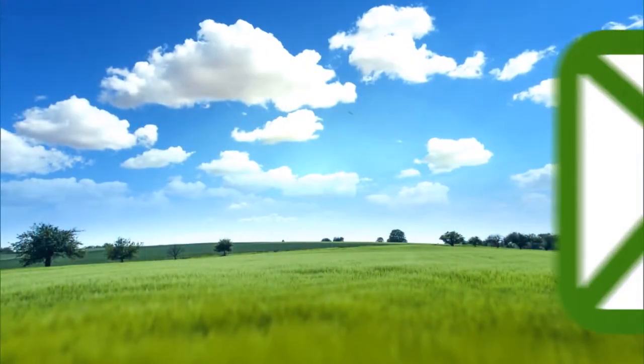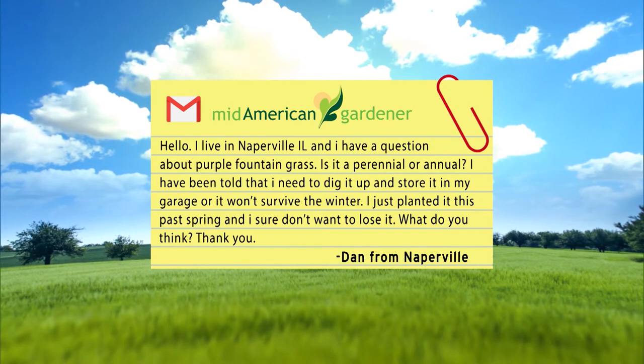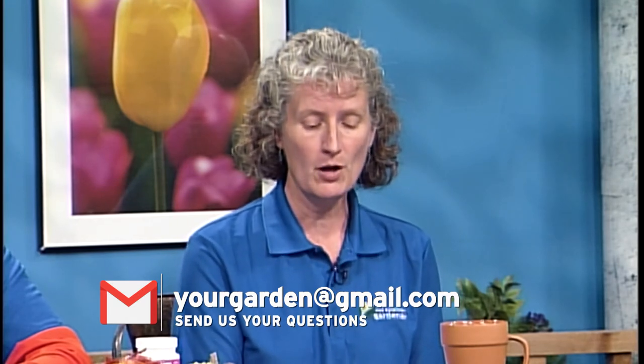Dan Sullivan from Naperville asks whether purple fountain grass is a perennial or annual. Karen explains that while it is technically a perennial, in the Midwest it functions as an annual since it's only hardy in zones 8–11, tolerating down to about 15°F. She's never overwintered one herself but plans to try this winter — one common approach is cutting it down to 2–3 inches and keeping it as a houseplant until spring.